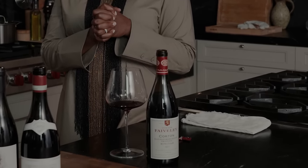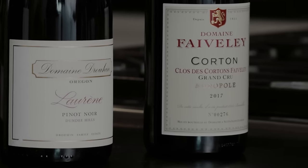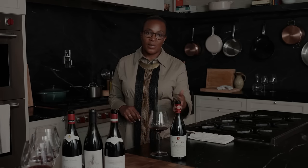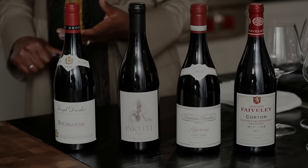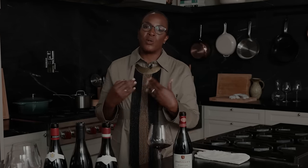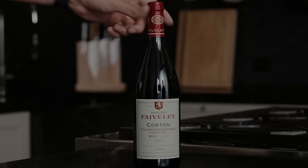When you get to this price point, you're probably going to do quite well. You can guarantee that you're going to enjoy it. You don't want to share this with 20 people — two, four if you have to. Pricing is hard. What does it mean to you? What is it worth? What's the occasion? And how much do you have to spend? You don't have to spend a ton of money, but if you can and you want to experience this, it's definitely worth it.